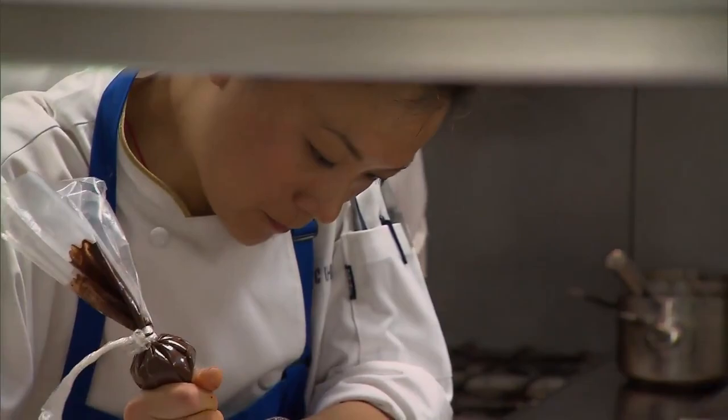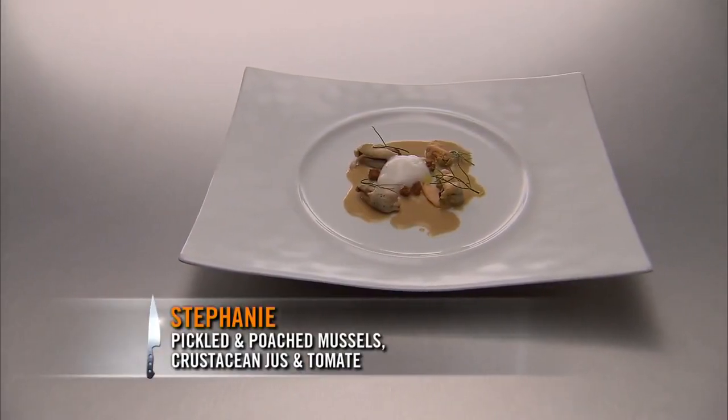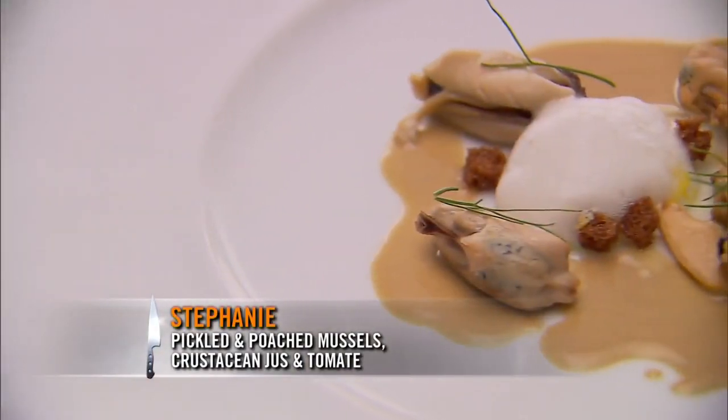Oh, see that? Oh, my God, it's cheating. Pickled and poached mussels. Underneath is a gelée of fresh tomato, and then it's finished with a little bit of ciabatta breadcrumb just for some freshness.